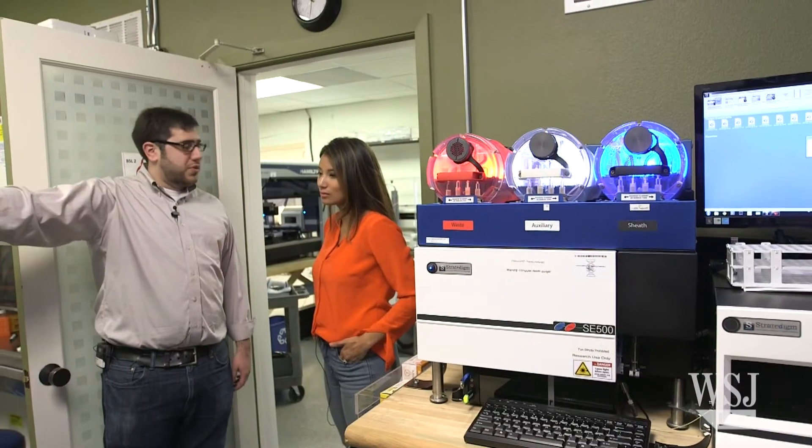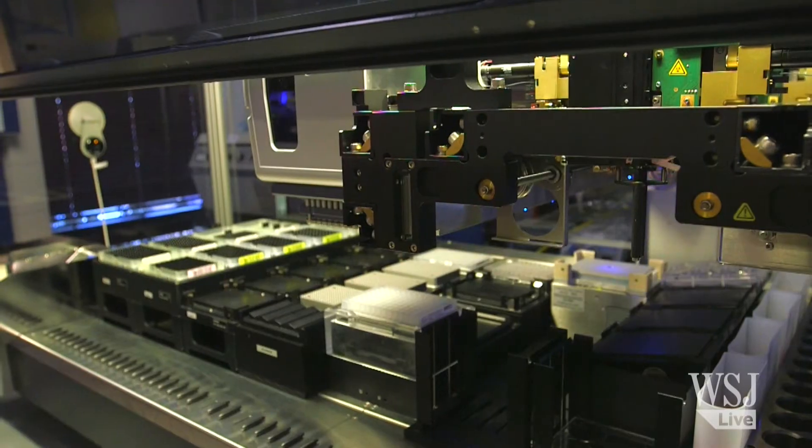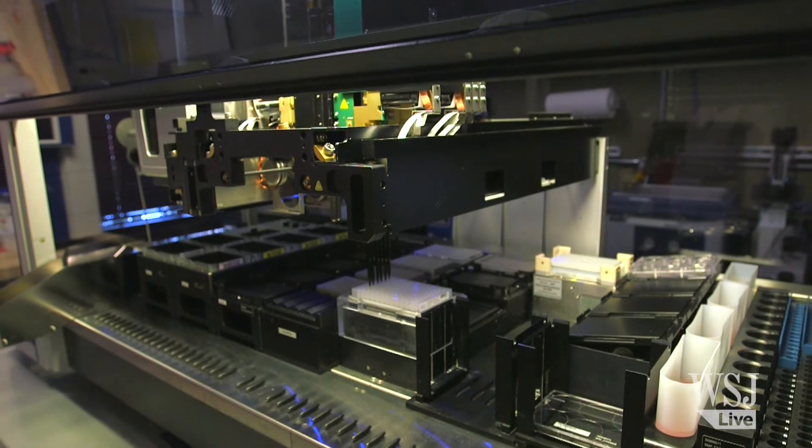Anyone anywhere can go on the web and use our software to run experiments using our instrumentation and have the data pushed back to them.